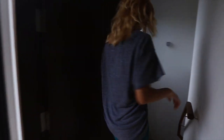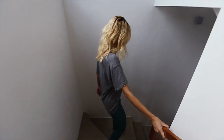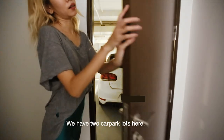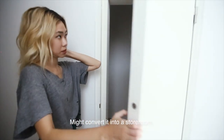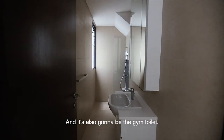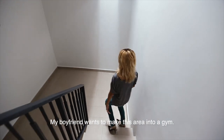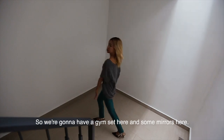Let's go to the basement. The basement actually leads to the car park — we have two car park blocks here. This is a bomb shelter; I'm going to convert it to a storeroom. The helper's toilet is here and it's also going to be the gym toilet, because we're going to make this area into a gym. We're going to have the gym set and mirrors here.